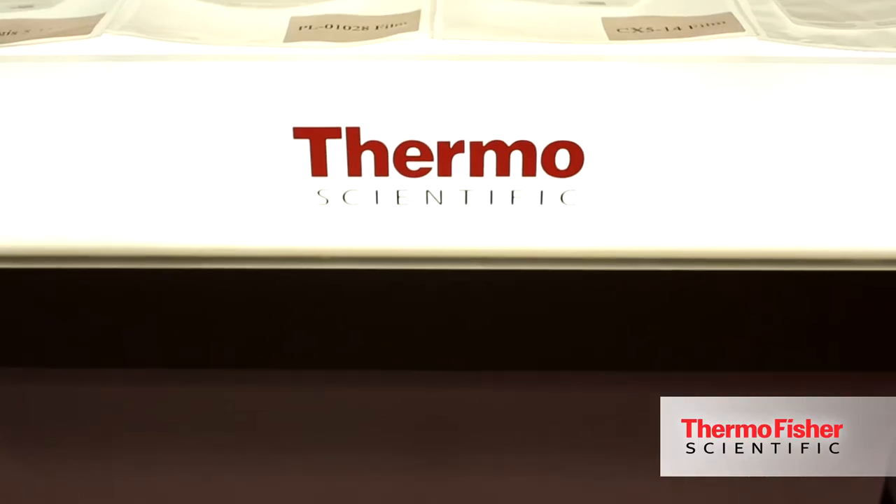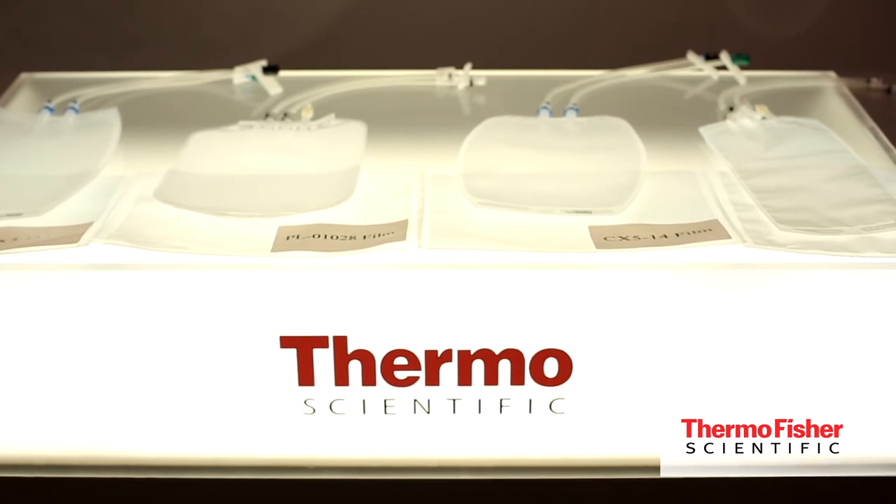I think it's really great that we're expanding with the ASI products now. We're adding into our portfolio a range of films that cover most everything you need in biopharmaceutical applications. We're going to be able to do assessments of all of our film lines and make sure that we are completely harmonized in all of our testing and all of our quality reporting.